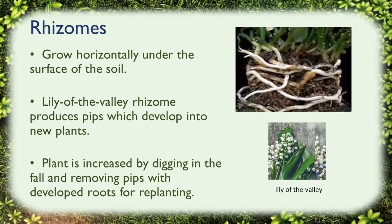Rhizomes differ from other storage structures by growing horizontally under the surface of the soil, and some of these plants can be very invasive. The lily of the valley rhizome spreads horizontally underground and produces little pips which develop into new plants. This plant can be increased in your landscape by digging it in the fall and removing the pips, which can then be developed for roots for replanting.